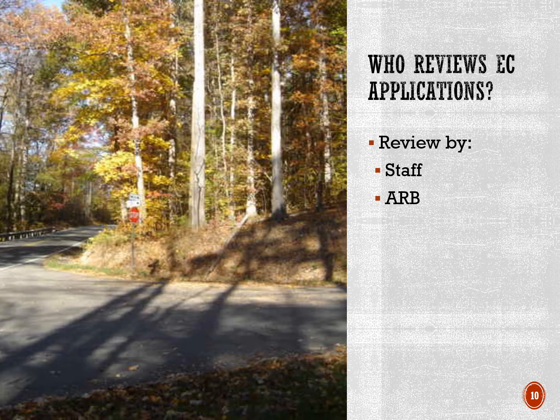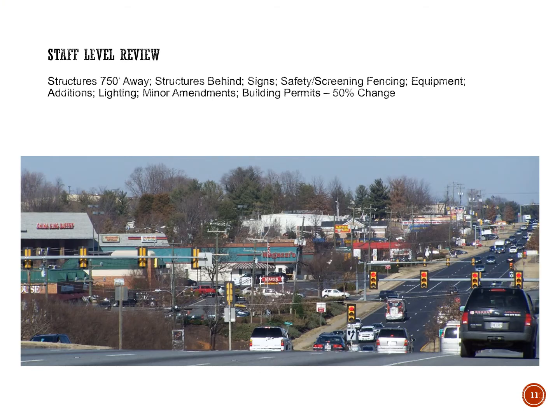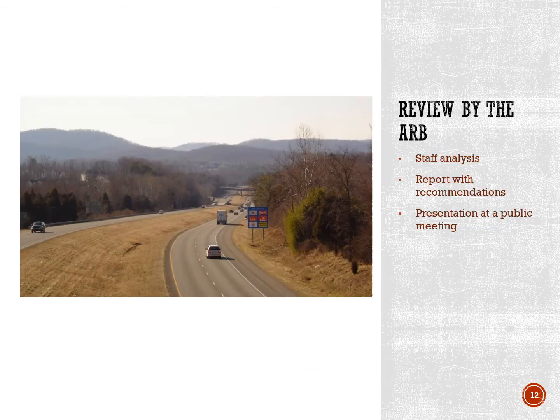Review of applications in the entrance corridors can take two different routes. Staff level review is available for proposals that are less complicated and expected to have limited visual impacts. They include things like signs, buildings that are more distant from the street, minor changes to existing buildings, and changes to equipment and lighting. Staff can review and approve these applications without going to an ARB meeting. More complicated proposals are reviewed by staff, a report outlining recommendations is prepared, and the report is presented to the Architectural Review Board in a public meeting.